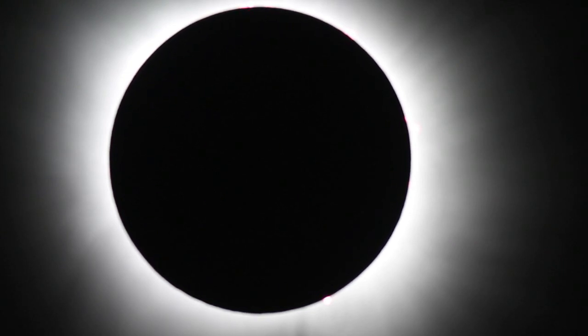Those are prominences — solar storms on the edge of the sun. Now look with binoculars, this is the perfect time. Oh my god, look at that. There's a very red thing at six o'clock, right at the bottom — that's the solar prominence.